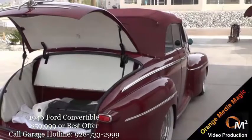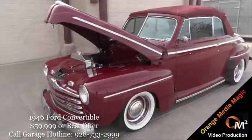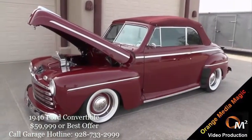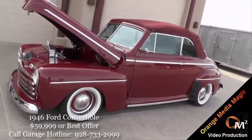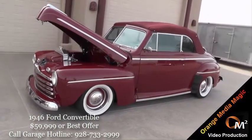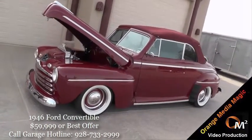I tried to leave it as stock looking as possible, but have a nice, safe highway car. We've had it for 20 years this year. It was on the road by September of 1995, and we brought it to Run to the Sun in October of 1995. That was one of its first runs, and it's been around here ever since. Thank you.